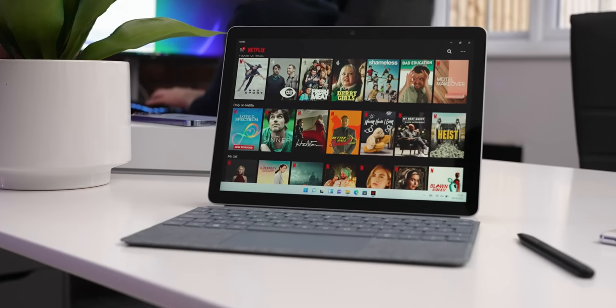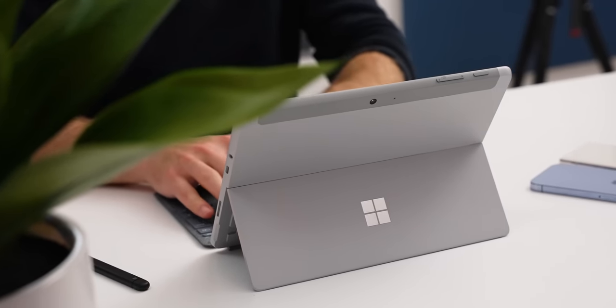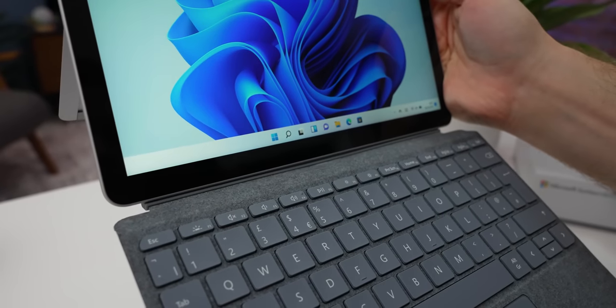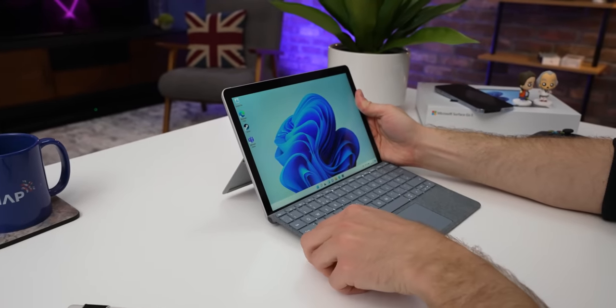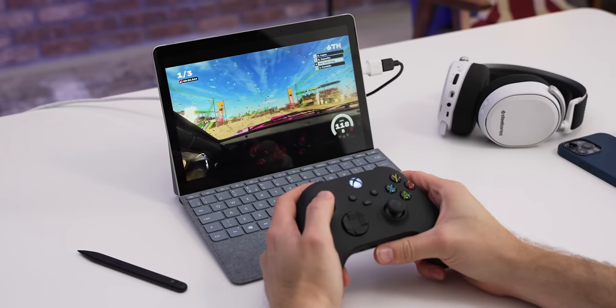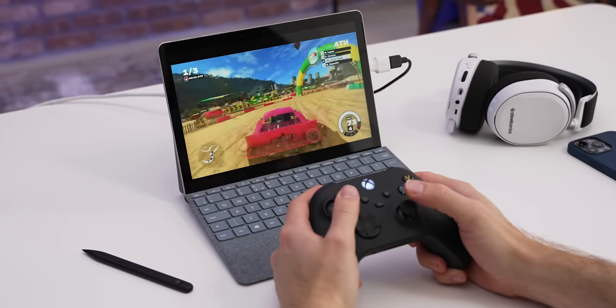Hey guys, I'm Tom the Tech Chap and I've been out and about testing this — the brand new Microsoft Surface Go 3, which from just £369 or $399 is the most affordable Surface tablet slash 2-in-1 laptop, if you add the optional type cover keyboard. But despite its iPad-like size, this is a full-fat Windows 11 PC, and actually one of the first devices to ship with Windows 11 out of the box. Microsoft reckon this is good enough to replace your tablet and maybe your laptop as well. But with so many good normal laptops, iPads, Chromebooks, and the rest of the Surface lineup that's just been updated — should you go for the Go, or should it just go away?